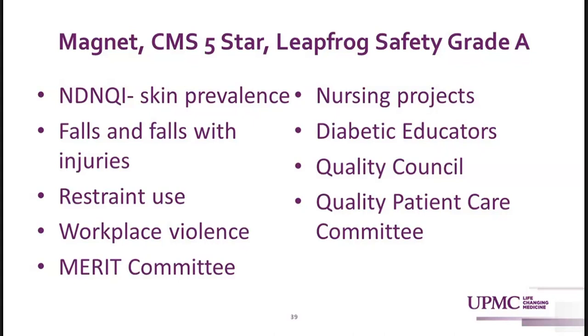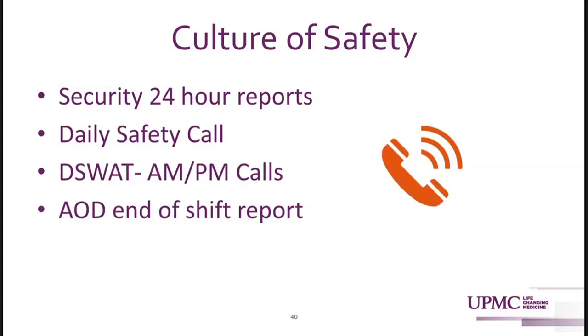Our quality council does projects, getting involved in looking at all areas of the hospital, and our quality patient care committee reviews all ongoing projects. Our security officers and police officers use a different reporting system, and we realized we were missing reports that probably needed additional review or reporting to the Patient Safety Authority. Now our security officers report out on a 24-hour report and on our daily safety call any events from the past 24 hours. This has helped with infrastructure failure reporting and criminal events. Our daily safety call focuses on ancillary areas and issues like leaks, bed closures due to electricity issues, fire alarms, and similar matters.